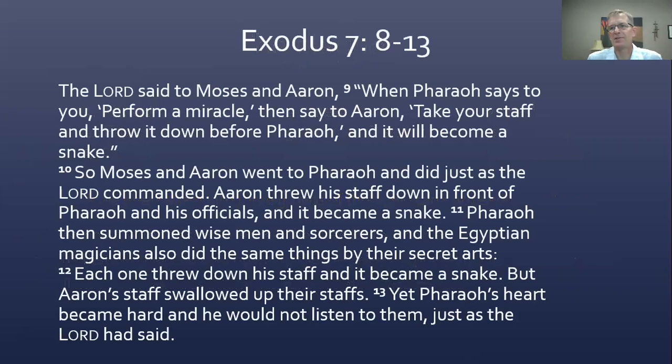Let's get to the next section, verses 7:8 to 13. Moses and Aaron went to Pharaoh and did just as the Lord commanded. Aaron threw his staff down in front of Pharaoh and his officials and it became a snake. Pharaoh then summoned wise men and sorcerers, and the Egyptian magicians also did the same things by their secret arts. Each one threw down his staff and it became a snake. But Aaron's staff swallowed up their staffs. Yet Pharaoh's heart became hard and he would not listen to them, just as the Lord had said.